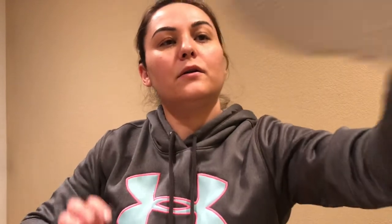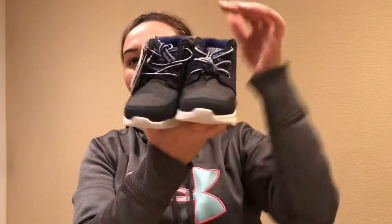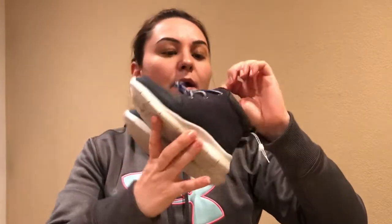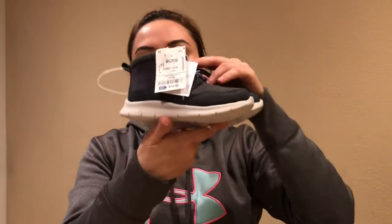For my toddler I got these other shoes too — blue and fuzzy, really warm. They're from the brand OshKosh and they were $14.99.